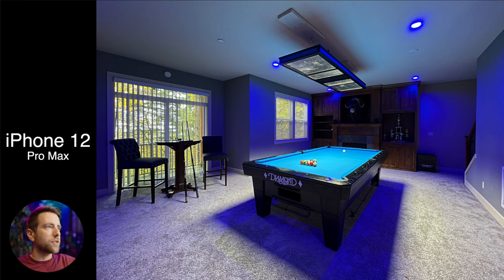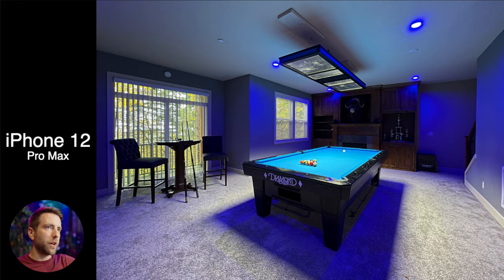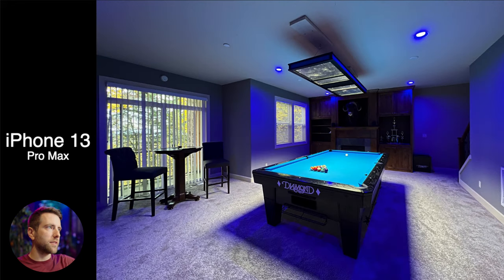Here we have straight out of camera. The iPhone 12 did a pretty good job without having to do anything. The color is a little off — the purple is more blue in real life. With the 13 it's the same kind of thing; the purple color wasn't as purple in real life. Comparing the two straight out of camera, I don't see a huge difference. I thought maybe we'd get a reduction in grain in the iPhone 13 since the sensor is bigger, but I don't see a difference between these two.